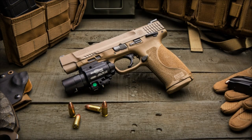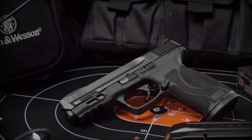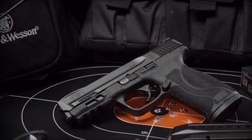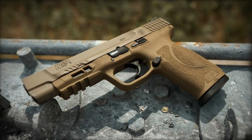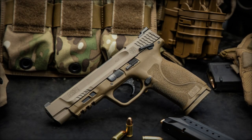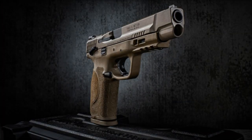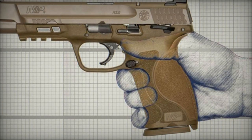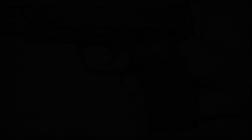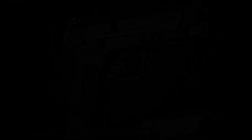Designed to cater to users seeking a 10mm caliber option, this new model combines enhanced power and precision. The standout feature of the pistol is its balanced dimensions, measuring 7.2 inches (18.3 cm) in length, 5.6 inches (14.2 cm) in height, and 1.5 inches (3.8 cm) in width, making it both manageable and comfortable to handle. Weighing in at 28.5 ounces (808 grams), the firearm offers increased stability during shooting without being excessively heavy.